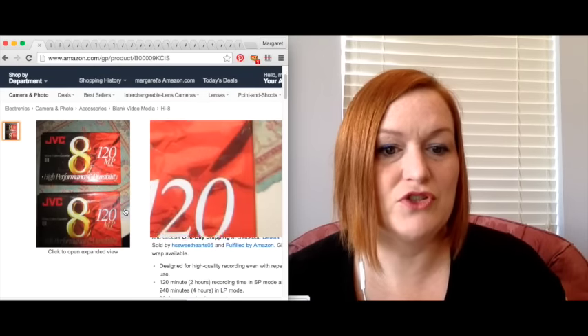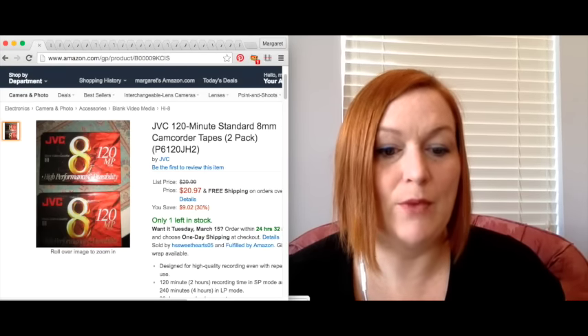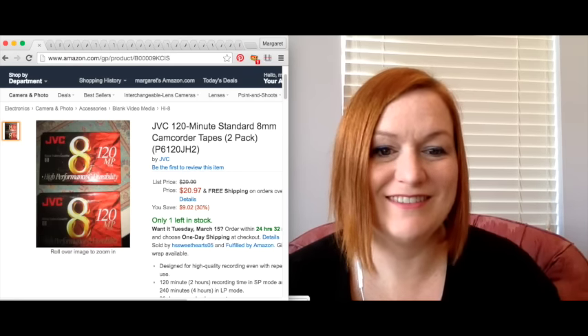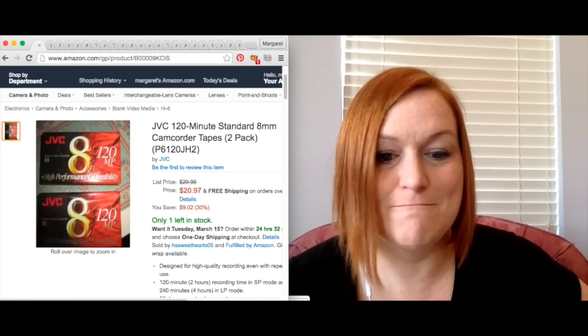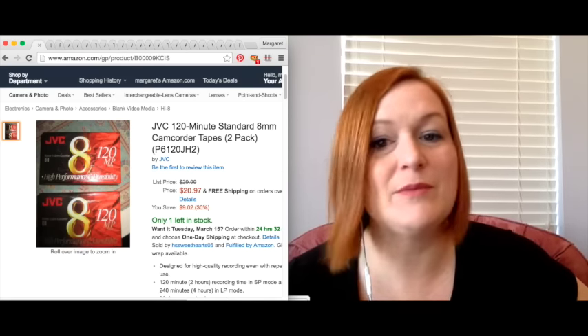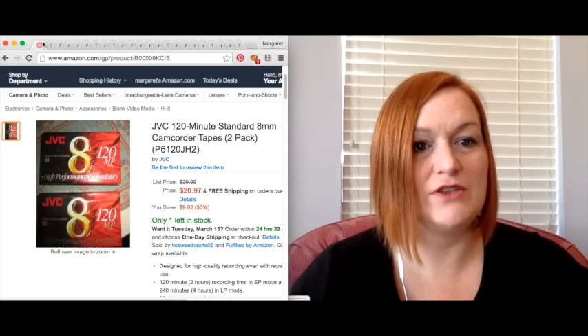Next up were two JVC camcorder eight-millimeter tapes. I know better than to take the photo myself — it's supposed to be on a white background. I sold these for $19.99 and I probably picked them up for a quarter or 50 cents a piece. My net was $14.32.